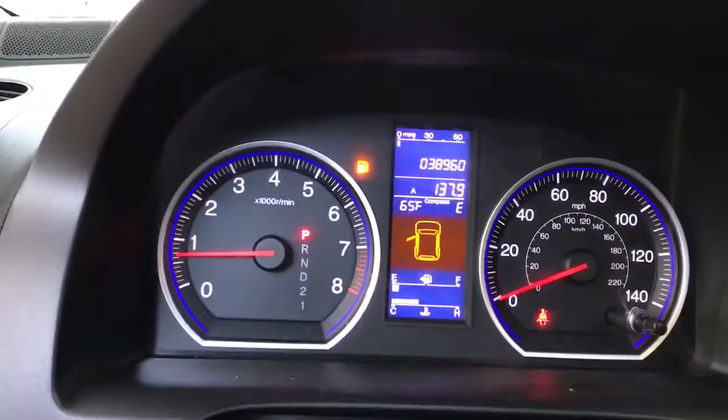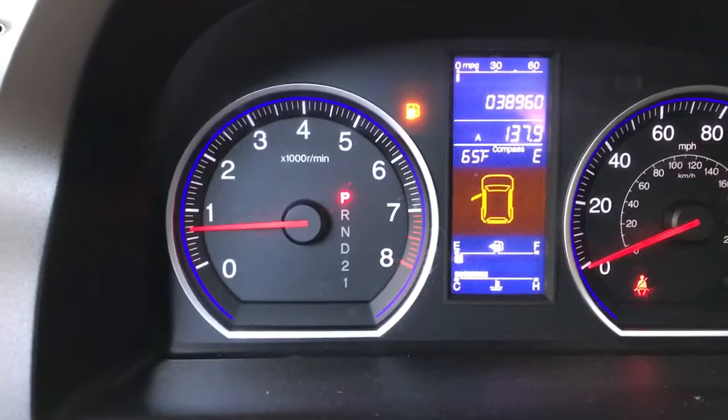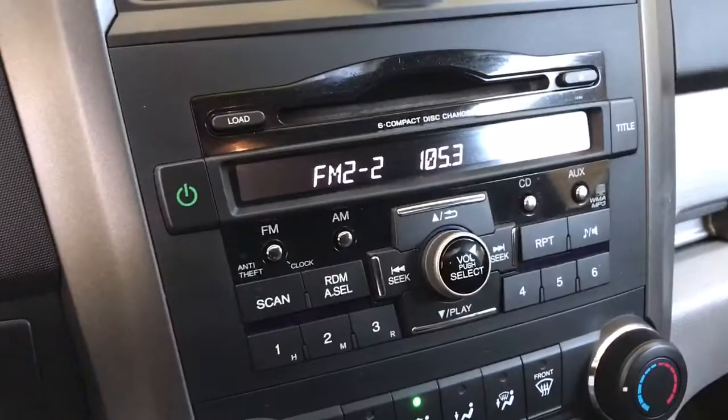Looks really good. Everything's been serviced — the only light on is the gas light. 38,960 miles. Extremely low miles and it's in extremely clean condition.